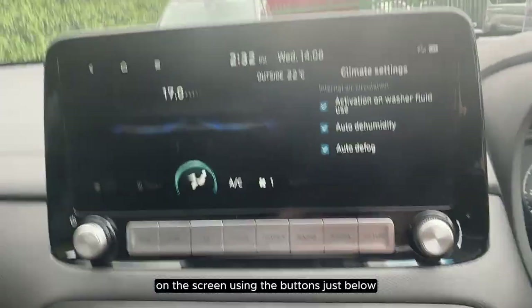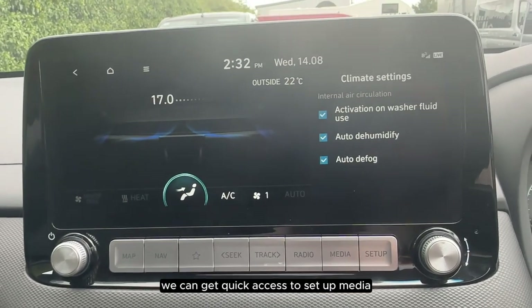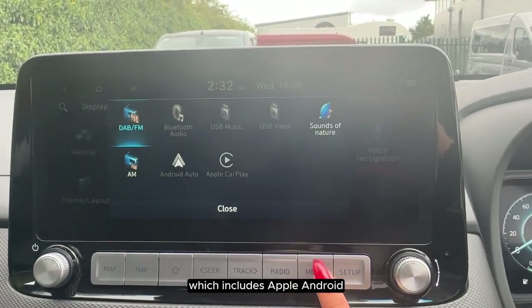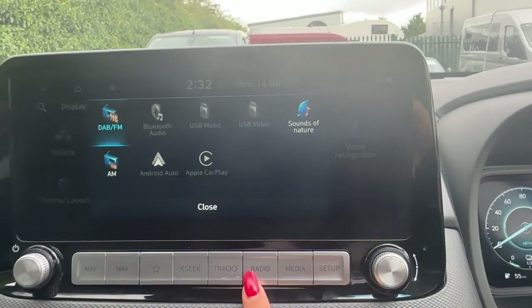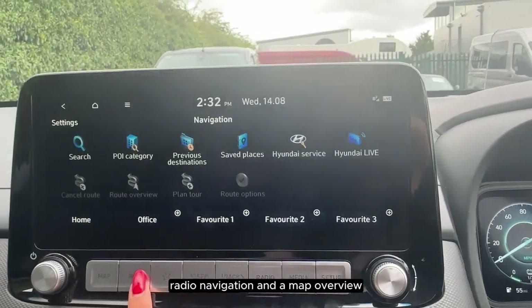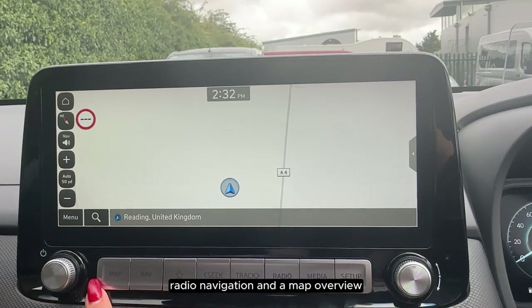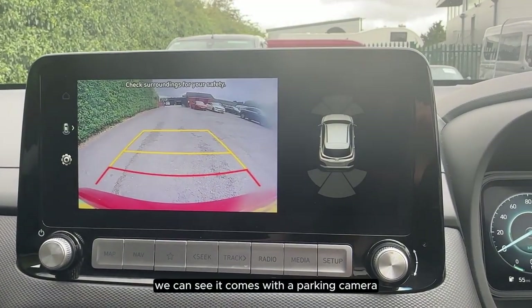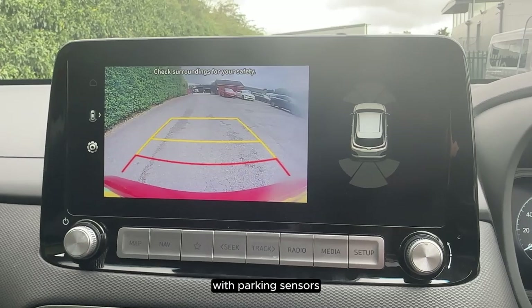On the screen, using the buttons just below, we can get quick access to setup, media — which includes Apple and Android CarPlay — radio, navigation, and a map overview. If we put the vehicle into reverse, we can see it comes with a parking camera with parking sensors.